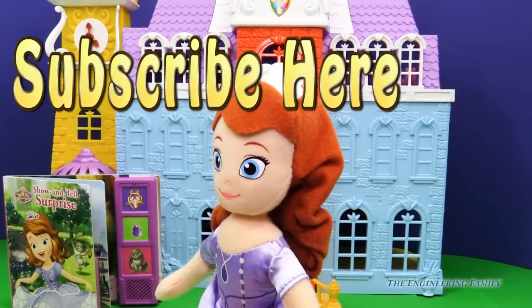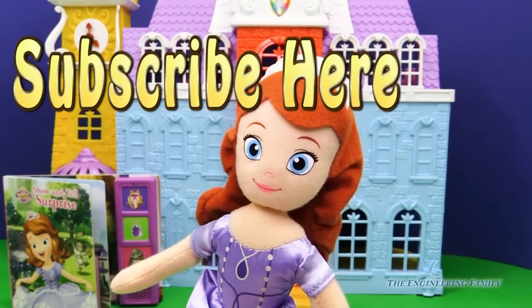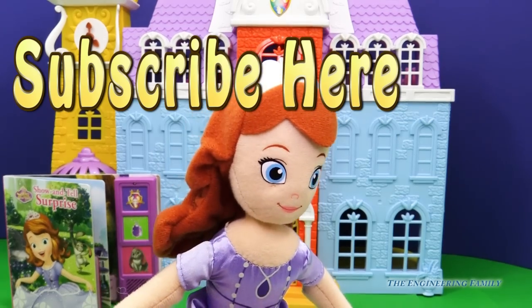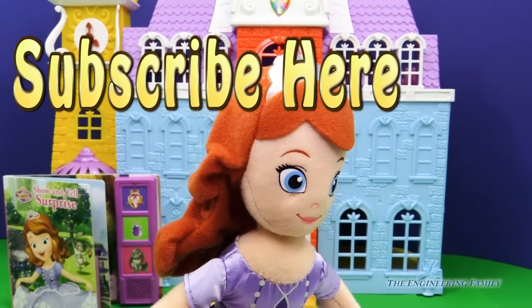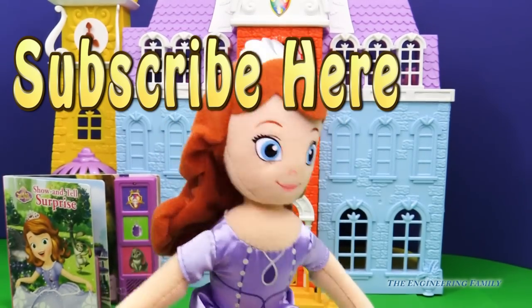Should I bring my favorite book? Or my favorite — hmm, what else? I can't bring my favorite animal. Should I bring my favorite toy? Or should I bring my favorite and most wonderful treat so that everyone can have a bite?